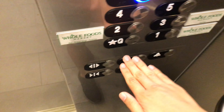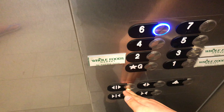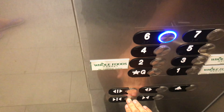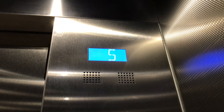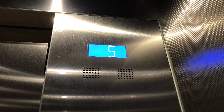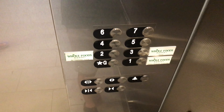Stopping on 5. Here we are at 6, and these are the Series 7 buttons.